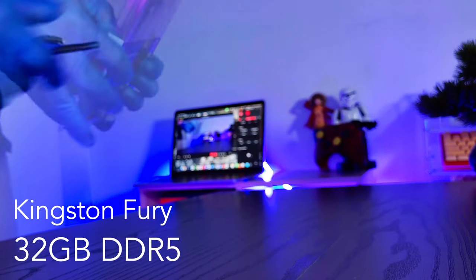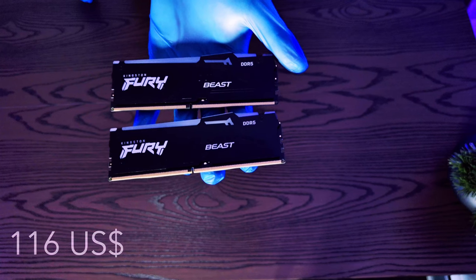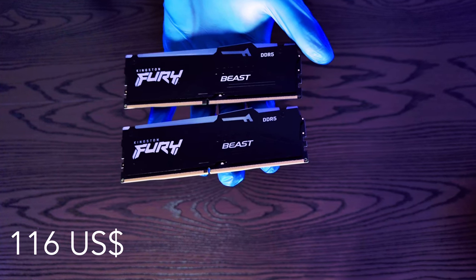For the memory I went with 32 gigs of Kingston Fury DDR5 at 5200 megatransfers per second, which ran me $116 US dollars or $175 Australian dollars. This RAM is on the QVL list so no worries about compatibility. I stuck with the 5200 speed because anything higher might cause boot issues and stability problems on the Ryzen 7000 series, and I didn't want my friend to have that problem.